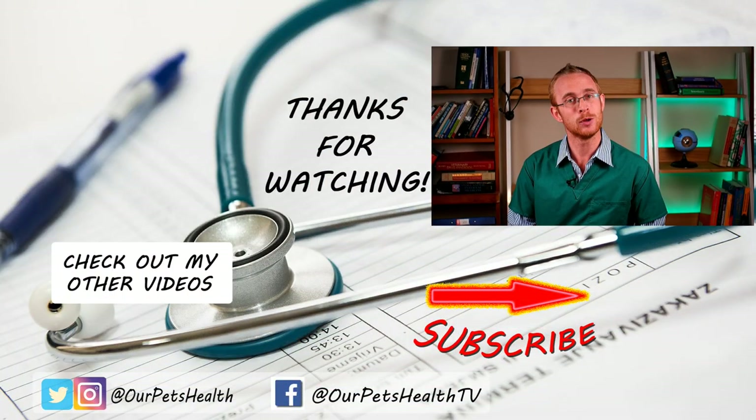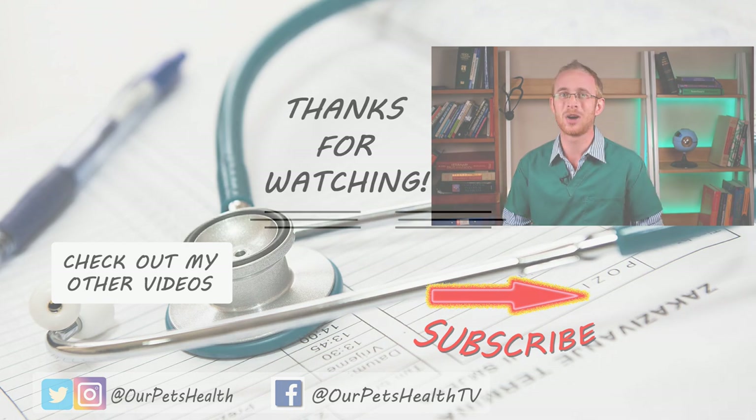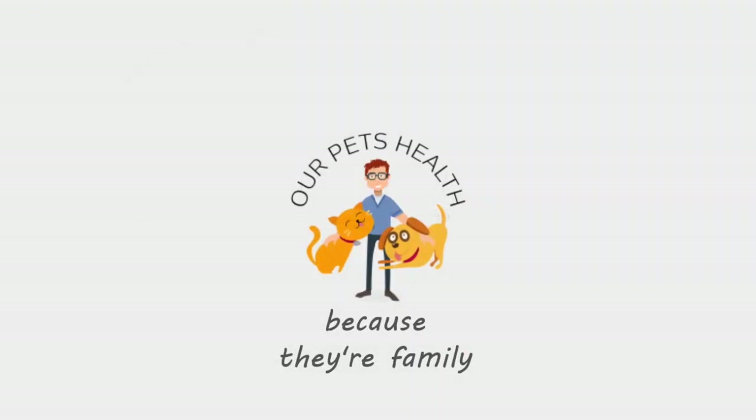If your pet is being given painkillers, I actually have a dedicated cat and dog safety video that I'll link up in the description below. If you have any questions about drug safety or how to keep your pet safe, please leave me a comment below, and remember to subscribe so you don't miss my future videos. For those of you with dogs or cats with arthritis, I've also got a free arthritis mini-course linked below. Until next time, I'm Dr. Alex from Our Pets Health — because they're family.